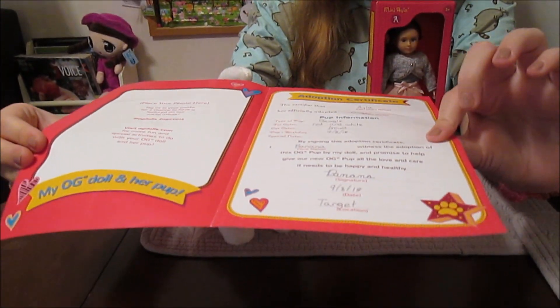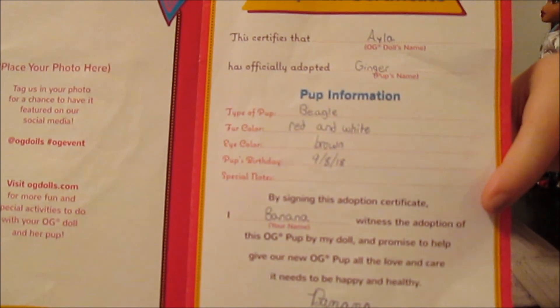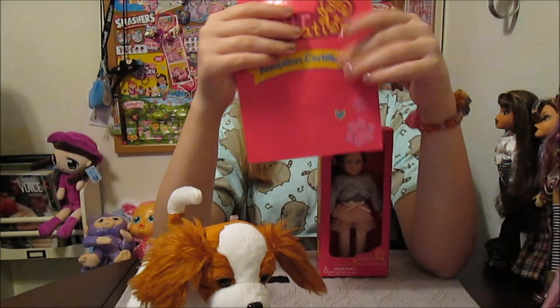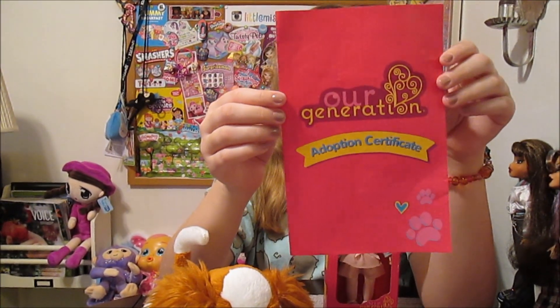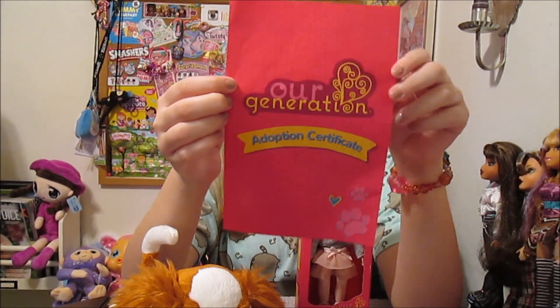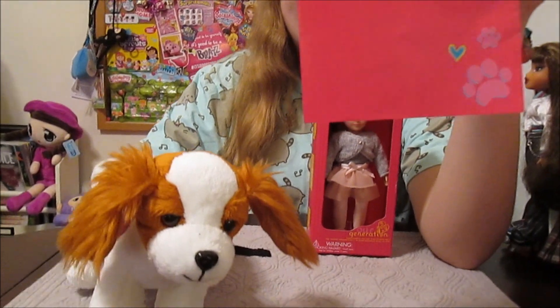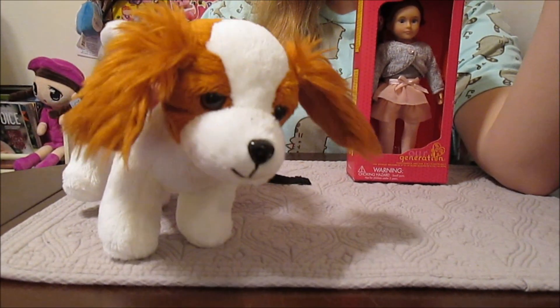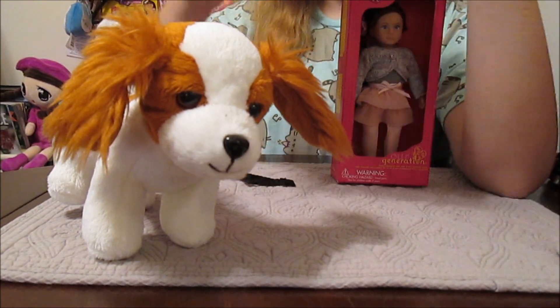I filled it out and put Ayla's name on it, because it tells you to put your OG doll's name, and I have this mini Ayla. So you can put a doll's name on it — love it. On the back it says: "There has never been a generation of girls quite like us. We're helping out at the local animal shelter and teaching our families to recycle. And when we're not saving the world, we're running down grassy hills as fast as gravity will take us, and laughing all the way." So cute.